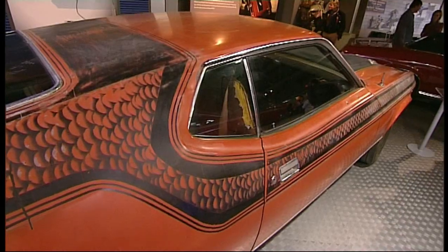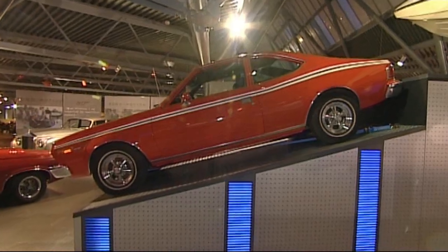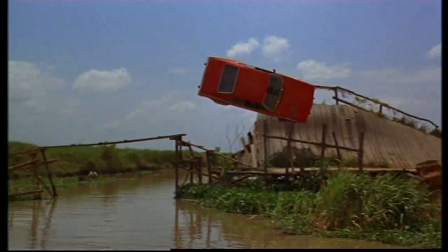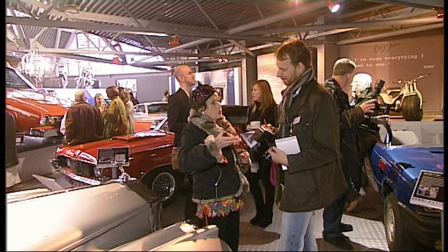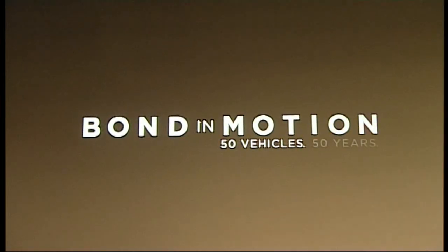Cars that go on two wheels. Cars that spin in the air. Cars that go underwater. So many movie memories all brought back in this celebration of 50 years of the James Bond films.